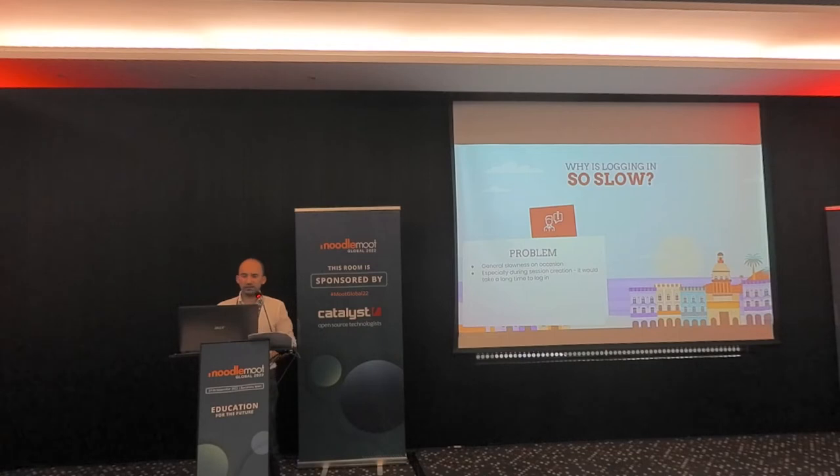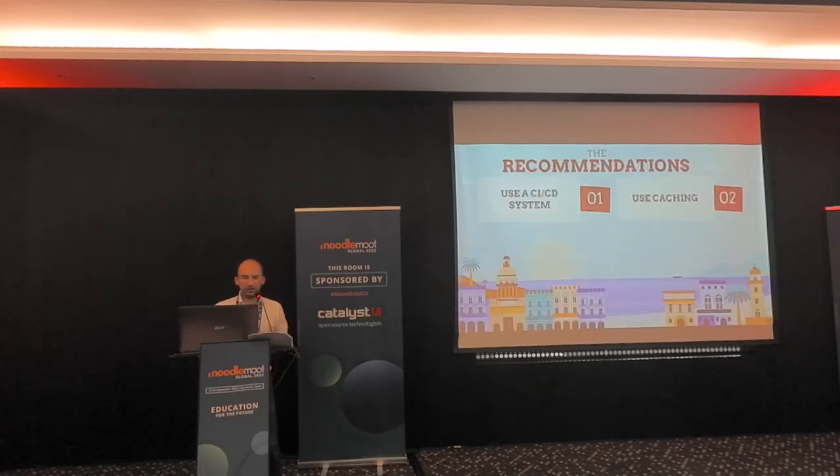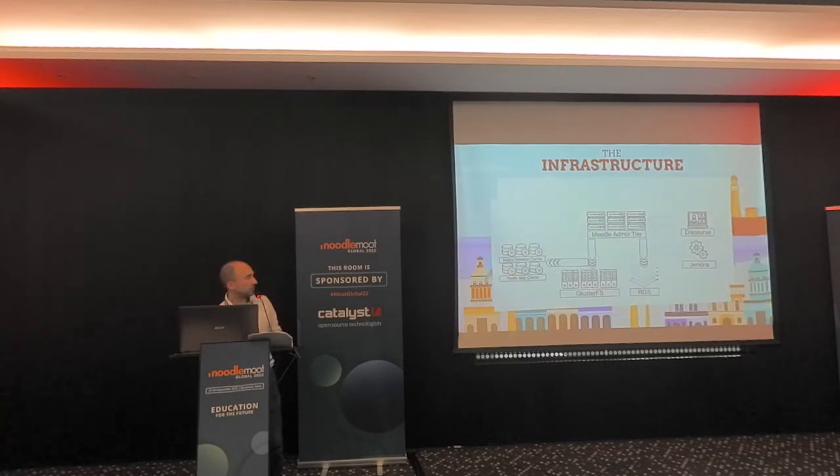The next problem was: why is logging in so slow? After a year or two, we noticed some general slowness, especially during session creation. It turned out I had session handling handled by the default drivers — through the Moodle data service on that GlusterFS instance, and later the DB driver — but these are very slow drivers. We switched to Memcache and then later Redis, and that sped up logging in and sessions tremendously. Recommendation number two: use caching. You can set up separate app caches and session caches — it really speeds up Moodle. We had a separate session cache and an app cache for caching application files.